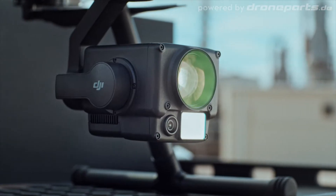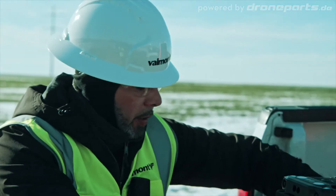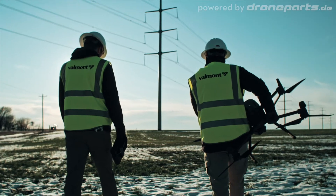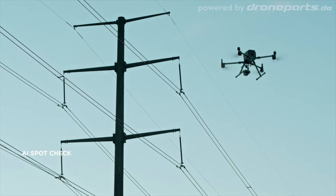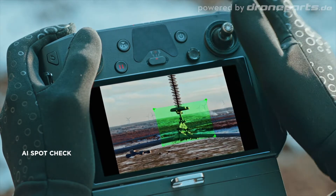Minimize repetitive work by automating routine missions. With AI spot check, you can mark objects of interest after a demo flight, then the aircraft will replicate the position, angle, and framing automatically for future missions.